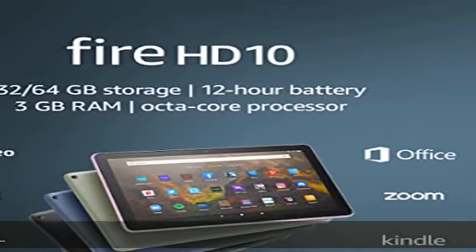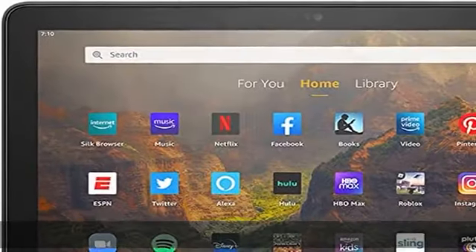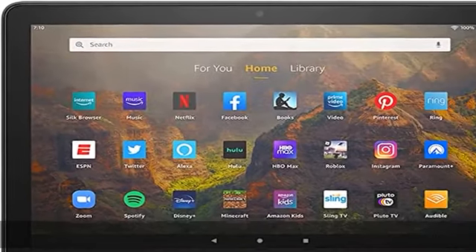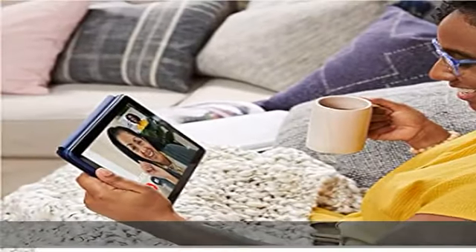Fast and responsive, powerful octa-core processor and 3GB RAM — 50% more RAM than previous generation. Long-lasting 12-hour battery and 32 or 64 GB internal storage. Add up to 1 TB with microSD, sold separately.